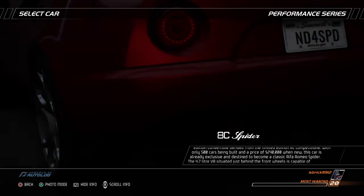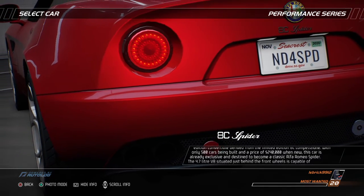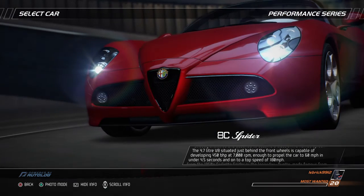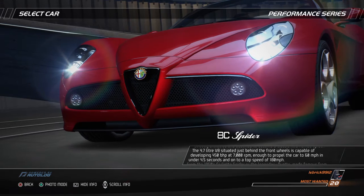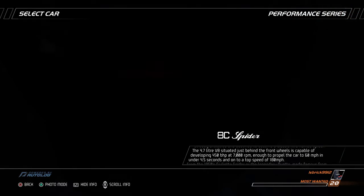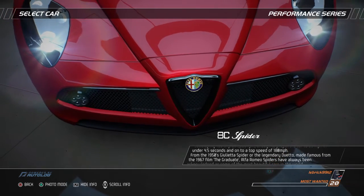Pininfarina's work of art — exclusive and destined to become a classic — the Alfa Romeo Spider. The 4.7-liter V8, situated just behind the front wheels, is capable of developing 450 BHP at 7,000 RPM, enough to propel the car to 60 miles per hour in under 4.5 seconds and onto a top speed of 180 miles per hour.